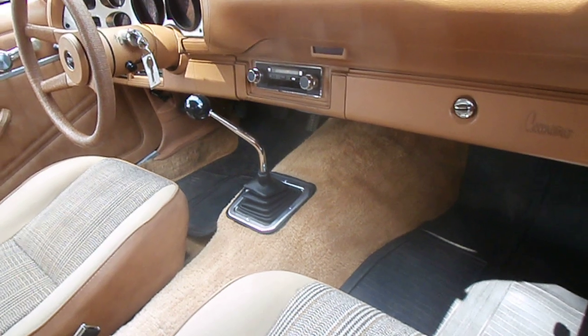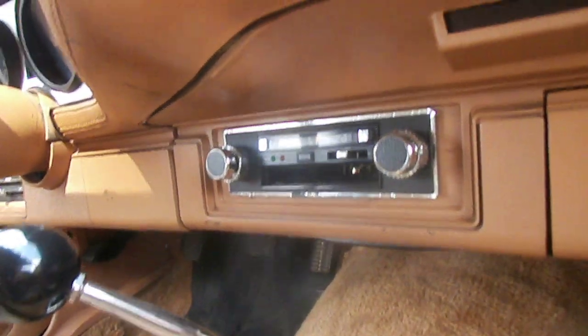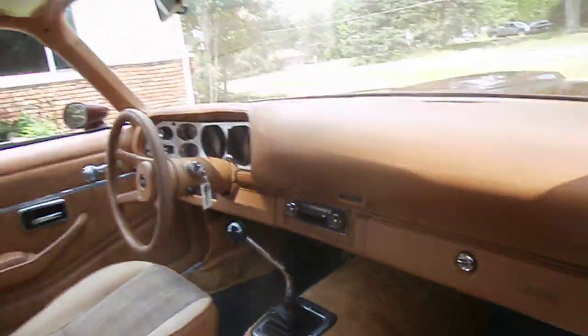This was a radio-delete car from the factory, according to the original owner. He put in a cassette player back in the late '70s or early '80s. The headliner is in good shape.